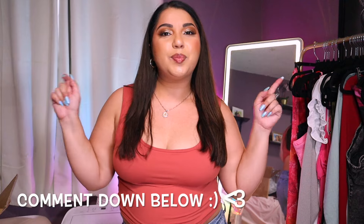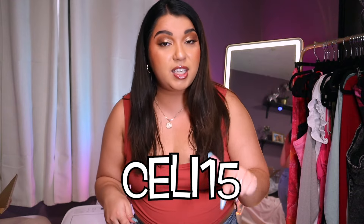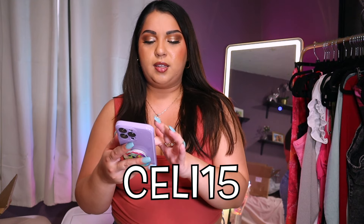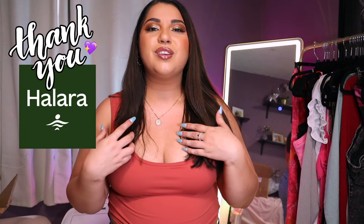That was my Halara haul! Let me know what you think down below — what was your favorite item? Don't forget about the sale: Halara Day is September 10th, and if you spend $69 on the site you will get one free pant — that is a steal. You can use my code Selly15 at checkout for 15% off. The broader sale runs September 4th through the 14th, so you have 10 days to snag up to 60% off. Thank you so much for coming. My name is Selly — don't forget to subscribe, like the video, and click the notification bell. I'll see you in the next video. I love you guys, bye!